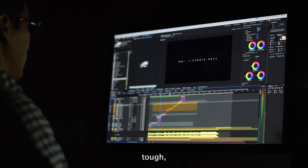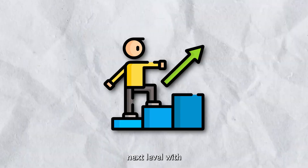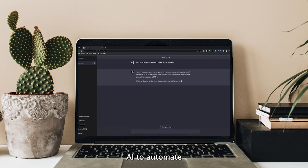Video editing is tough. It can take hours, even with the best editing software out there. But things just went next level with AI video generators. These AI tools leverage deep learning and generative AI to automate the entire process.